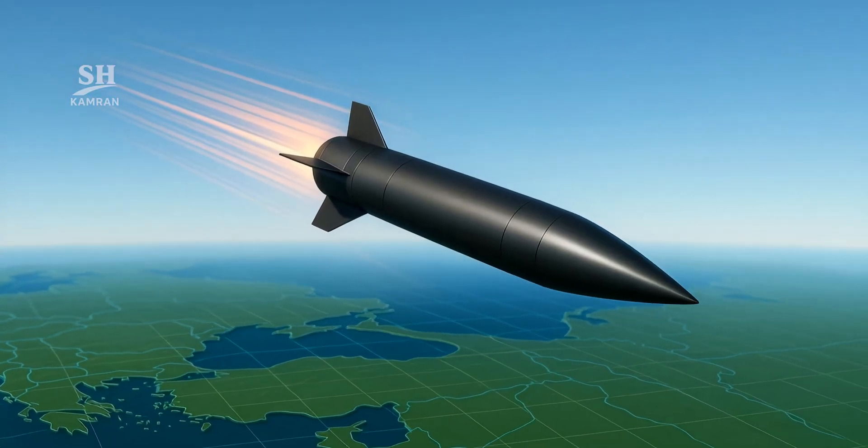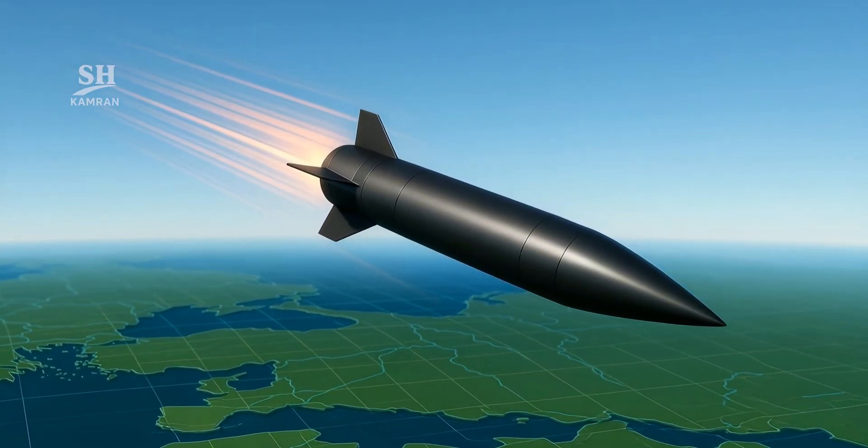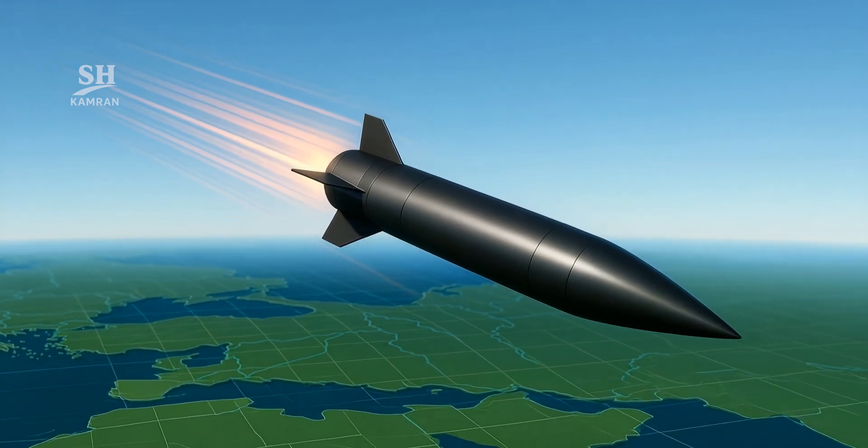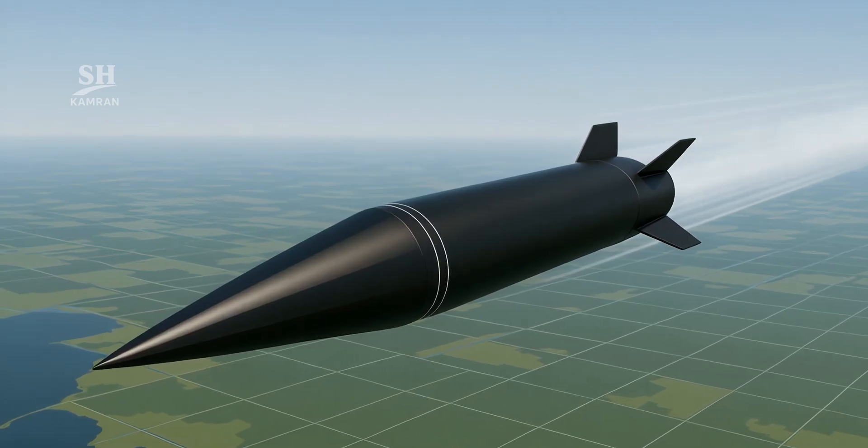Imagine a missile that leaps faster than sound. That is hypersonic flight, racing at 5 times the speed of sound or more. How can such a beast slice through air and stay hidden?